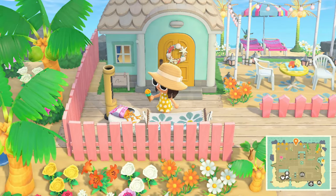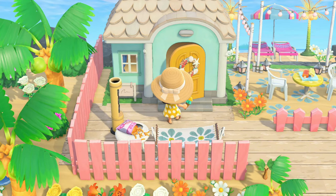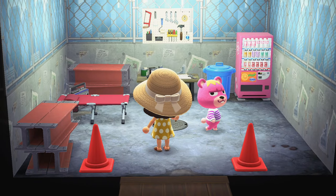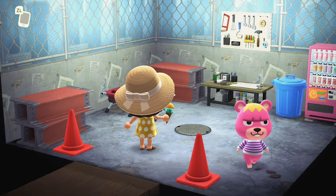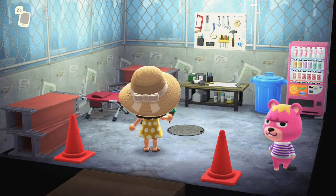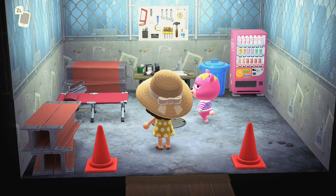Let's go inside and check out this villager's house. Vladimir said: I like my concrete. It's beachy outside, this is my house, and that's perfectly lovely.